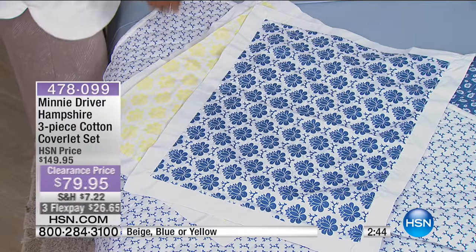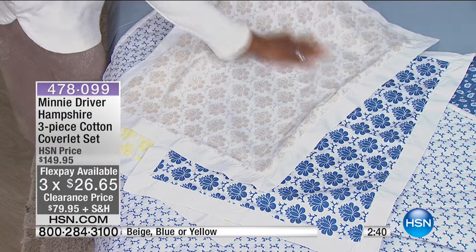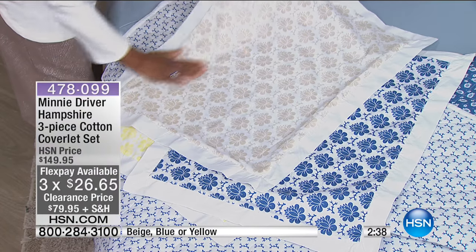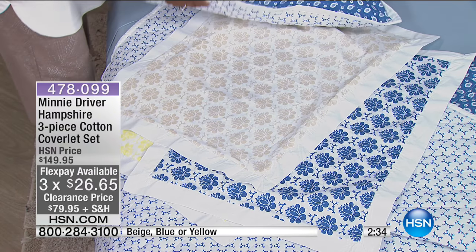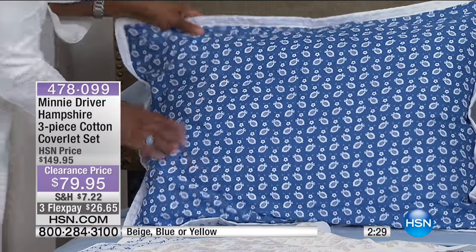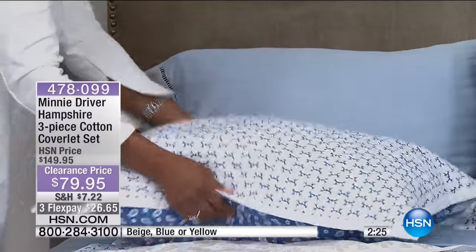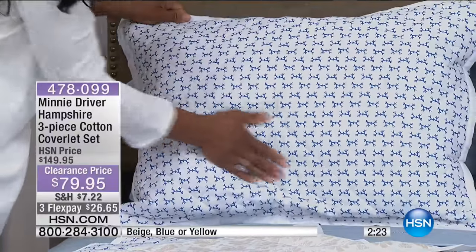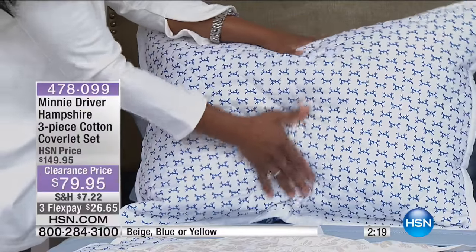One thing is for absolute certain — here in July 2017 we're celebrating our 40th year at HSN. What has been paramount is the quality of our items. Our quality control is absolutely stringent. First of all, you've got Minnie Driver and her mum who put this collection together with a huge amount of time, great dedication, and great passion. To get this at clearance price is extraordinary — for less than $80 you still have the chance to get it at home, put it on the bed, swap and change.